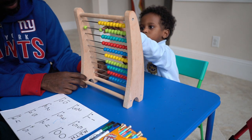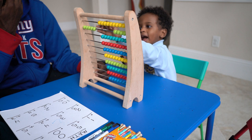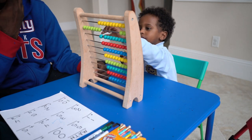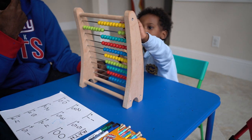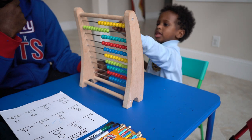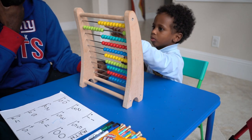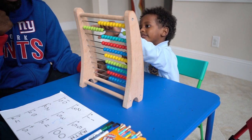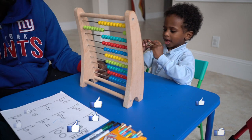[Peter counts on the abacus:] 2, 3, 4, 5, 6, 7, 8. Good job. Very good. Excellent, buddy.